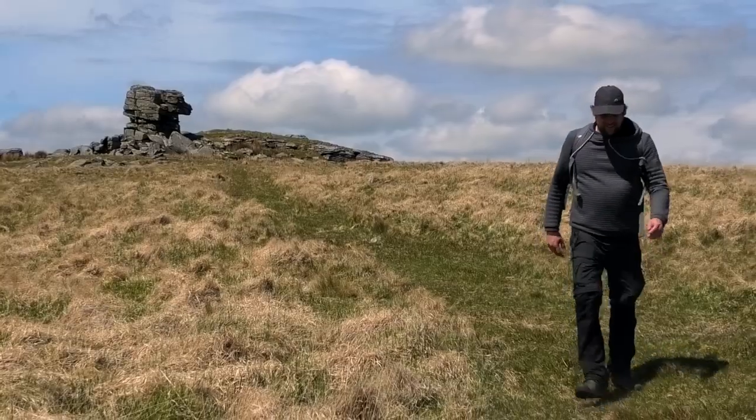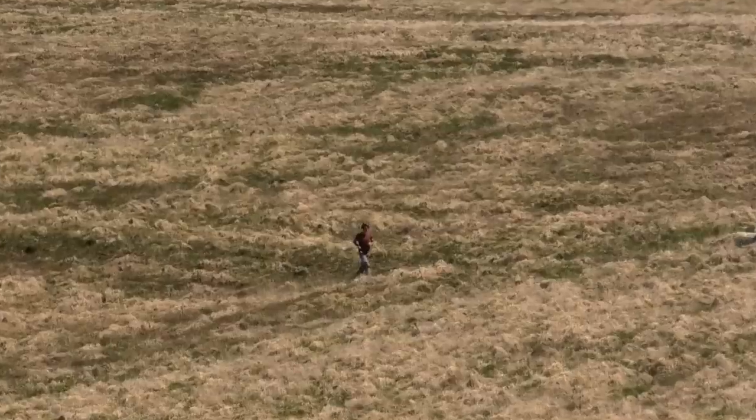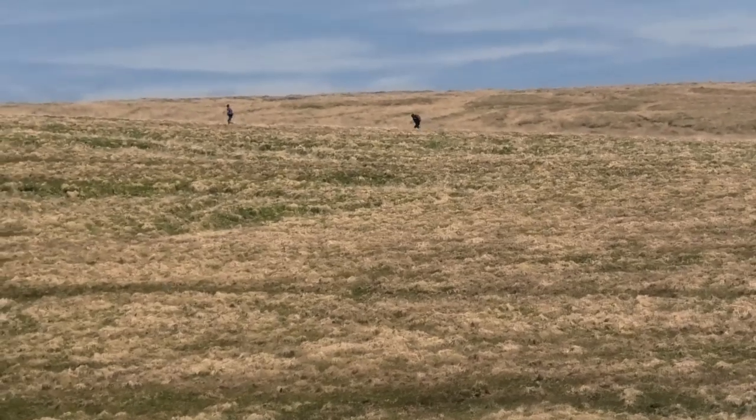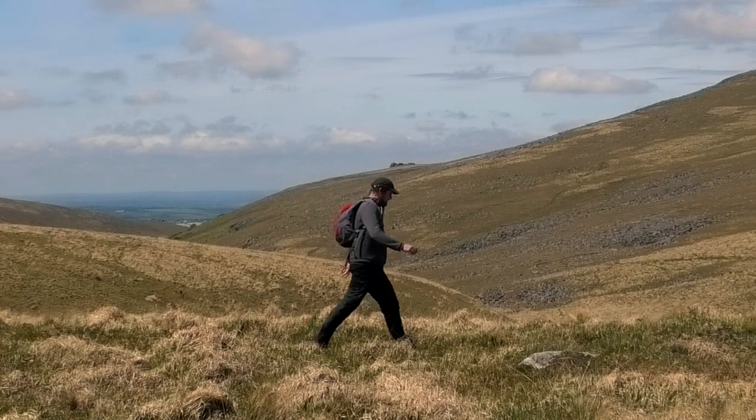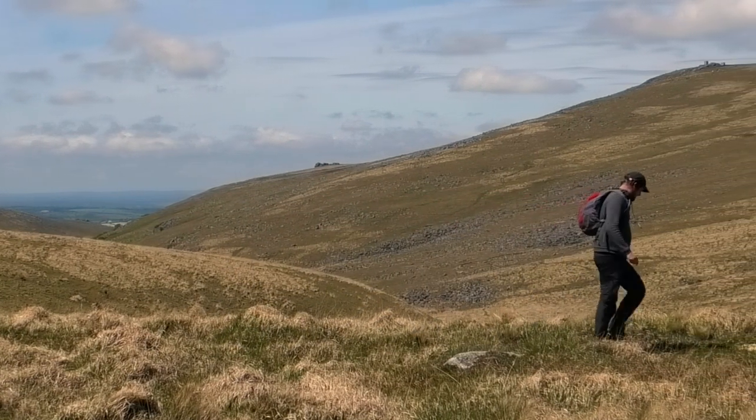Heading back now. There's a few people out and about — I can see them dotting everywhere. A chap running across here, two people up over the ridge over there. Breaking our way back to Dinger. Yeah, it's been a cracking walk — I've done over seven miles already, and I've enjoyed it.